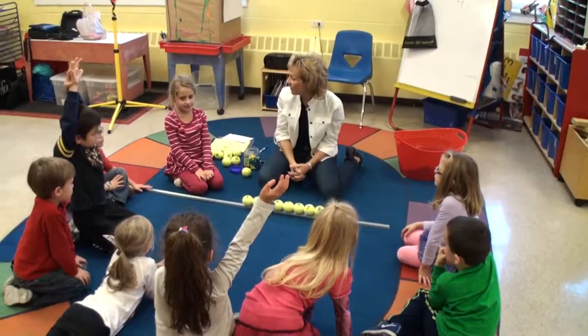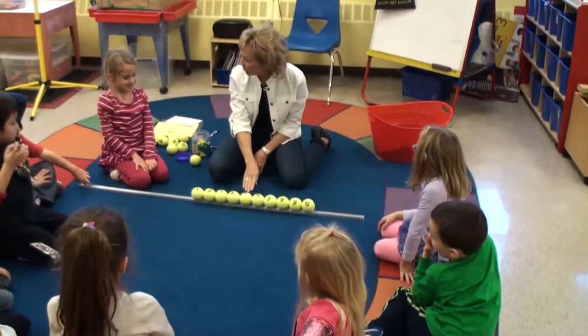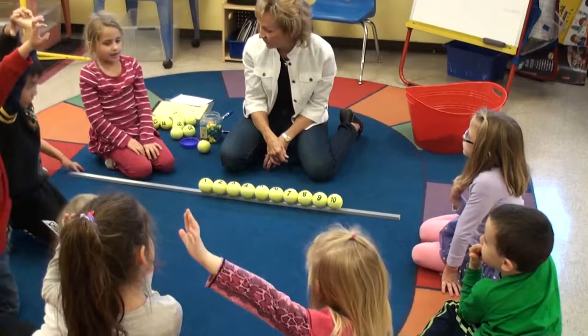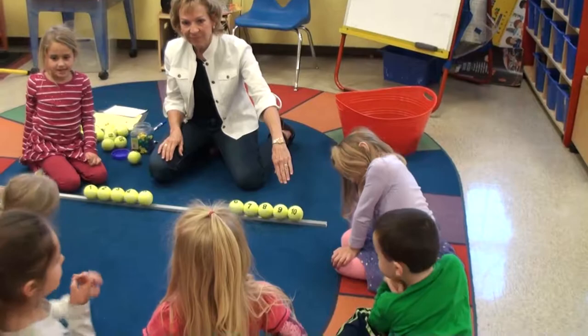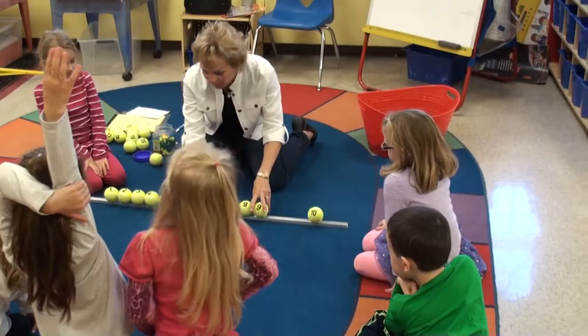She has it. Go ahead and call on — Beacon. Emily. Five. She thinks your number is five. Nope. Is it higher than five or lower than five? Higher — it's higher than five. Ashland. Ten. Lower than ten. So we're going to move those over here.